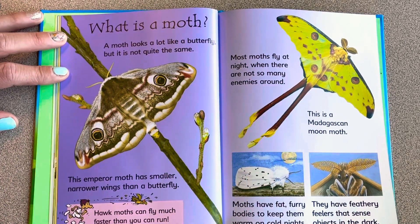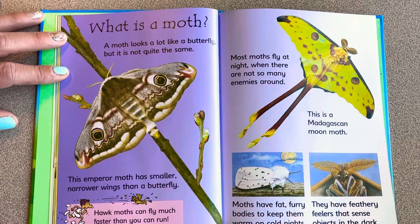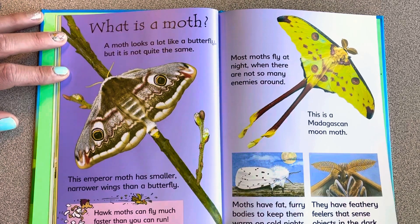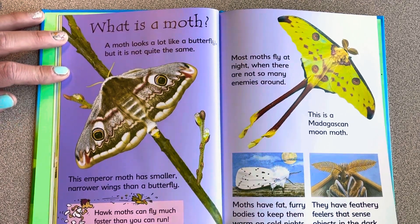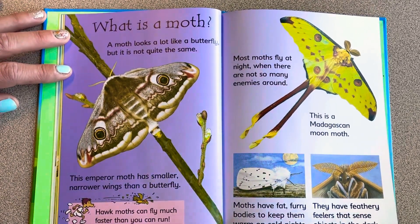A moth looks like a butterfly but it's not quite the same. This emperor moth has smaller, narrower wings than a butterfly. Hawk moths can fly much faster than you can run. Most moths fly at night when there are fewer enemies around. This is a Madagascan moon moth. Moths have fat, furry bodies to keep them warm on cold nights, and feathery feelers that sense objects in the dark.